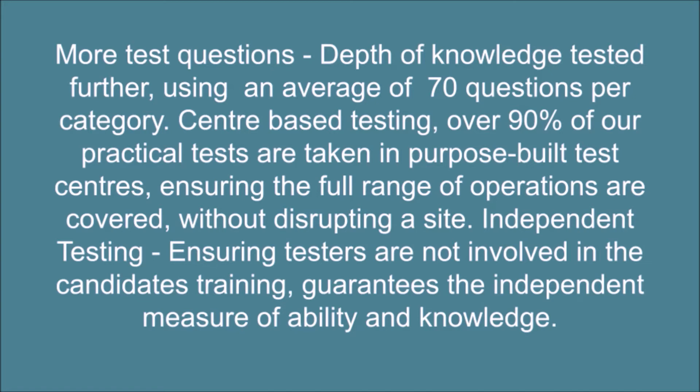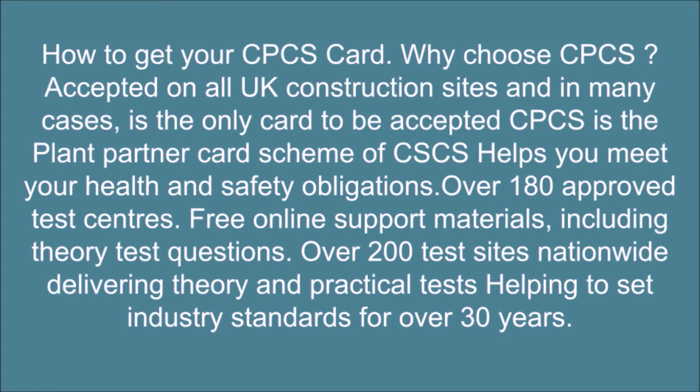Center-based testing: over 90% of our practical tests are taken in purpose-built test centers, ensuring the full range of operations are covered without disrupting a site. Independent testing ensures testers are not involved in the candidate's training, guaranteeing an independent measure of ability and knowledge. CPCS is accepted on all UK construction sites and in many cases is the only card to be accepted. CPCS is the plant partner card scheme of CSCS, helping you meet your health and safety obligations.